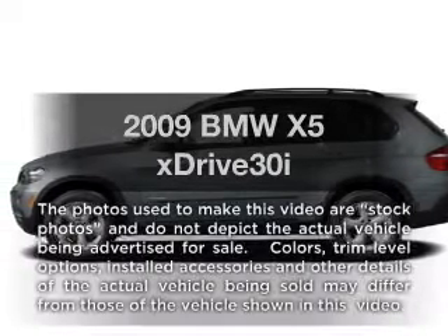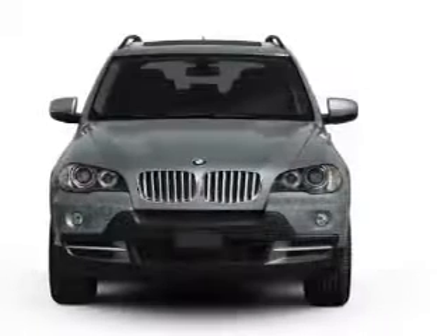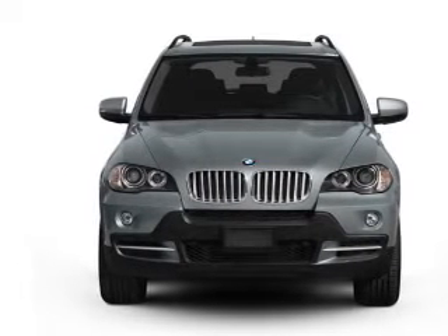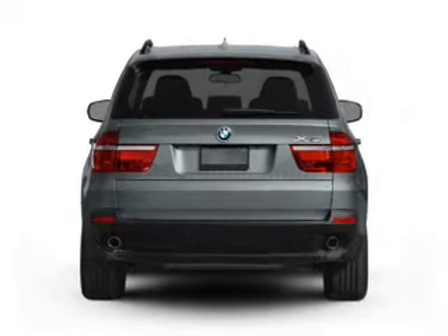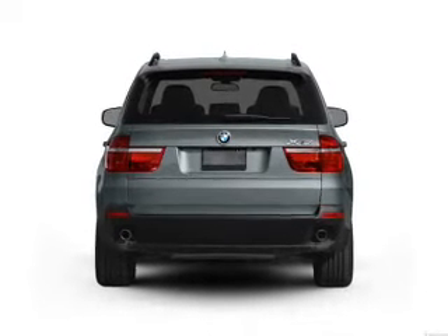Introducing the 2009 BMW X5. If you're looking for an automobile with great attributes, look no further. With a reliable six-cylinder engine, the powertrain includes all-wheel drive, connected to a smooth-shifting six-speed automatic transmission. You will appreciate the safety feature of anti-lock brakes.